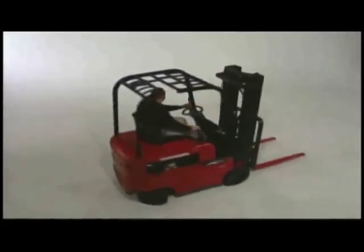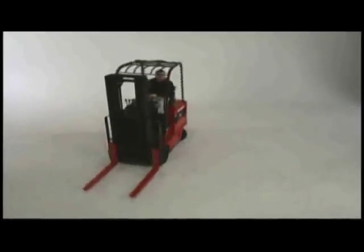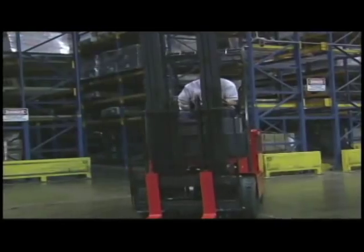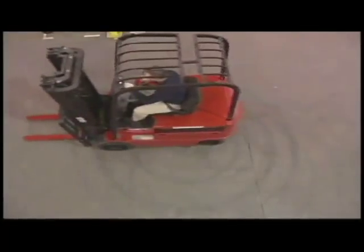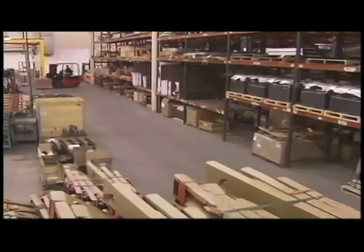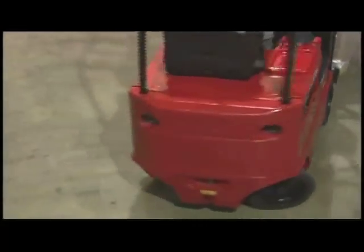The 4700 Series trucks lead their class in maneuverability. Our unique steering system design is enhanced by dual-powered counter-rotating AC drive motors, which give our 5,000-pound C50HM model a tighter turning radius for greater agility and more efficient, faster right-angle stacking ability. In fact, the C50HM will turn within its own footprint.